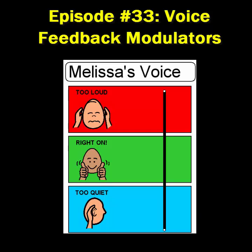The student or teacher slides the bead up and down the pipe cleaner to indicate the current volume level, with red being too loud, green being just right, and blue or white being too quiet. Without using any words, a teacher could simply come over to the voice feedback modulator on the student's desk and slide the bead up or down. The teacher could also prompt the student to rate his own volume on the voice feedback modulator.